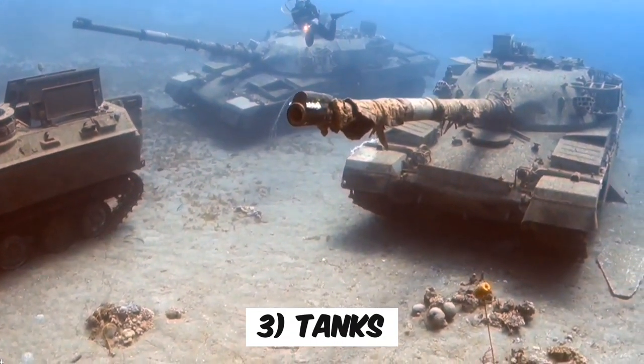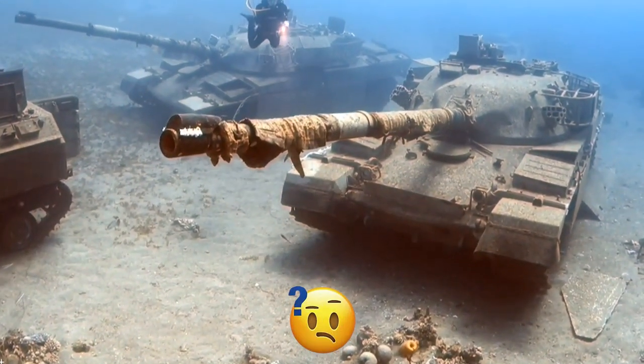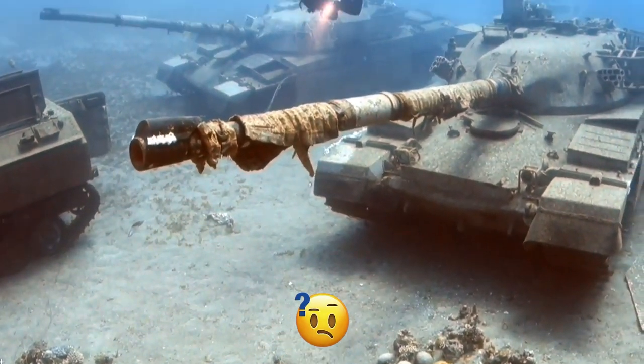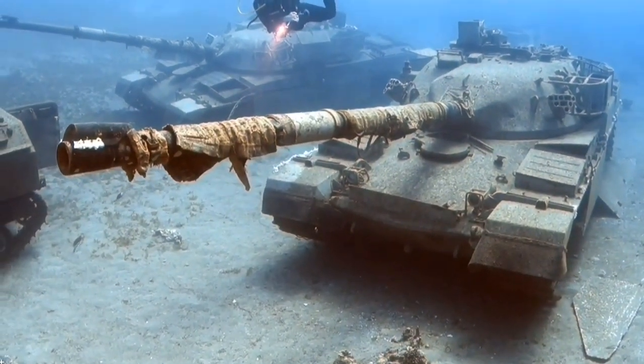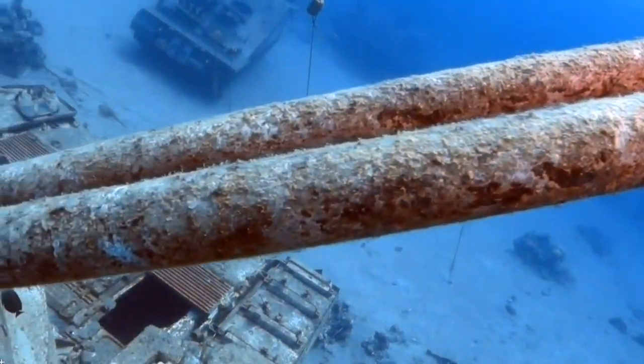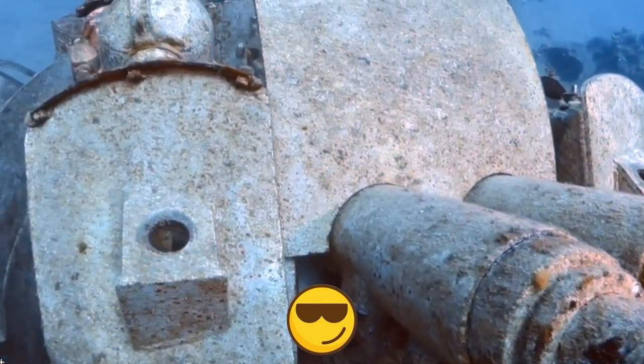Number 3: Tanks. Did you know that reminders of past wars can pop up in some unexpected places, even in the depths of the ocean? Sometimes deep sea divers stumble upon the remains of those once mighty tanks resting at the ocean floor. It's pretty fascinating how history can still be hiding beneath the waves.